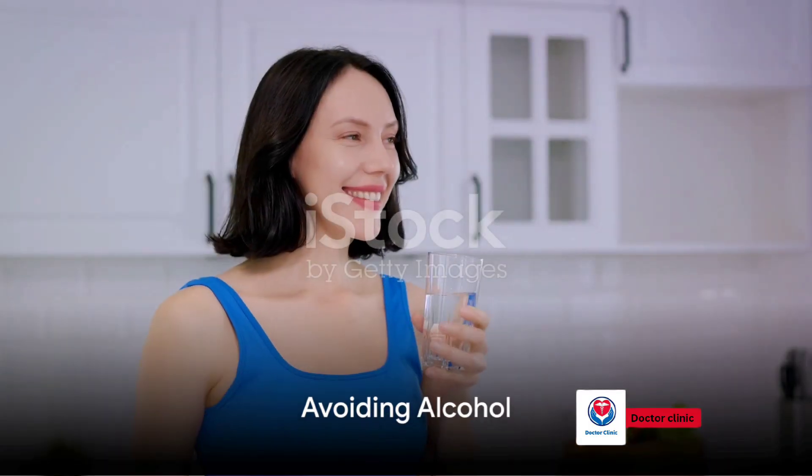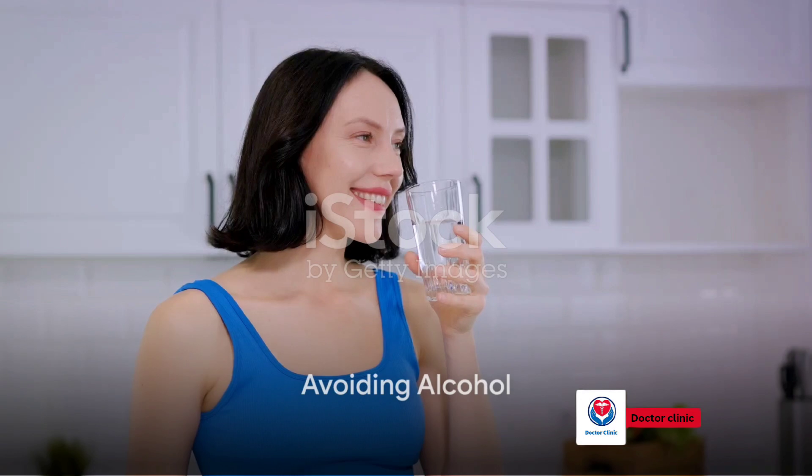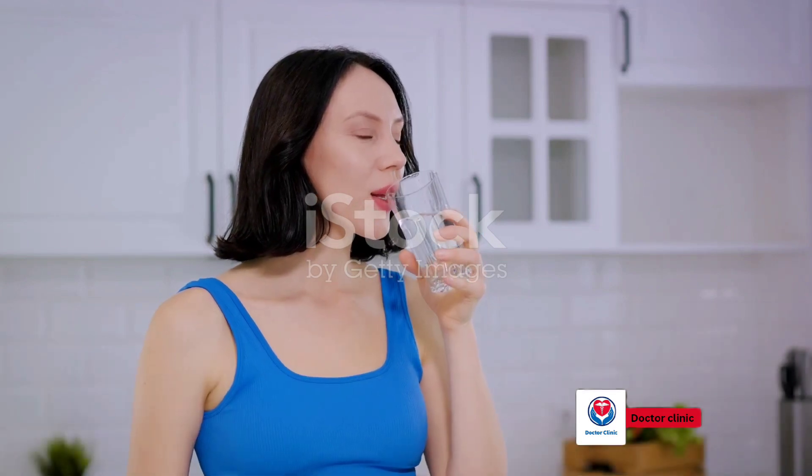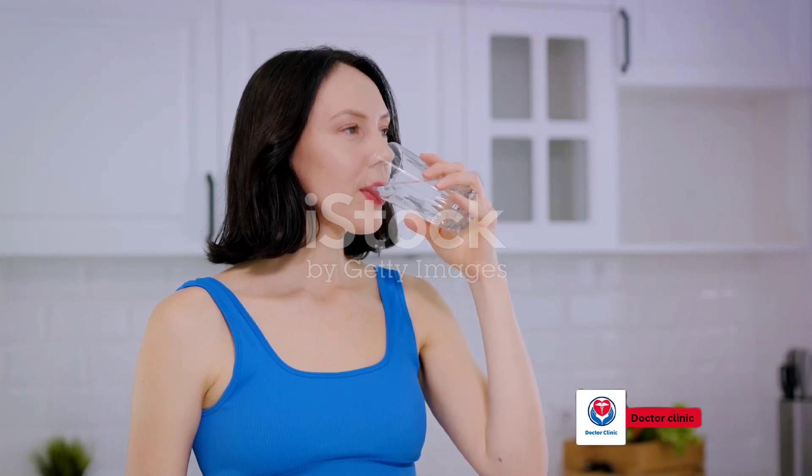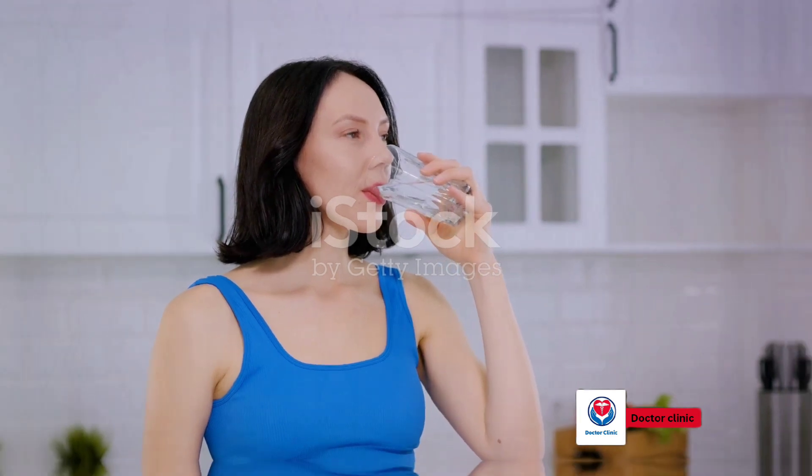The third fix is to avoid alcohol. While a glass of wine might seem harmless, alcohol can lead to dehydration. If you're experiencing low blood pressure, it's best to limit or avoid alcohol altogether.